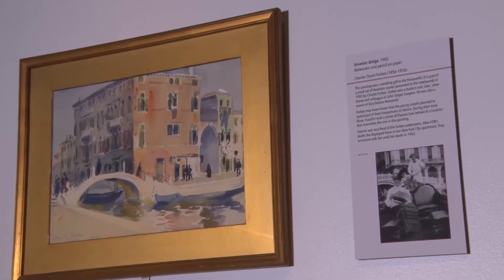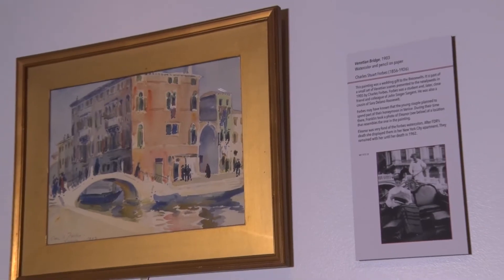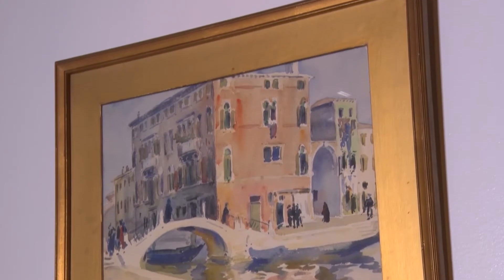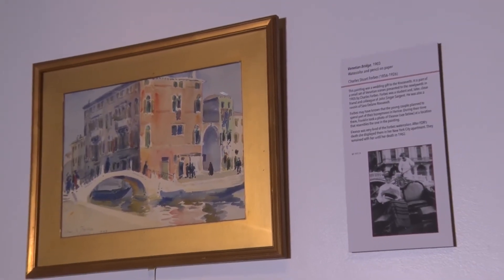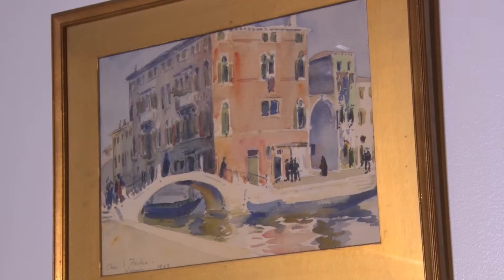This painting of a Venetian bridge by artist Charles Stuart Forbes offers us another kind of perspective on Franklin and Eleanor Roosevelt. In addition to being an artist, Forbes was a member of the extended Roosevelt family. He presented this painting to Franklin and Eleanor as a wedding gift in 1905, perhaps knowing that the young couple planned to spend part of their extended honeymoon in Venice. We present the painting along with a photograph of Eleanor Roosevelt in a gondola during their honeymoon in 1905. This photograph was taken by FDR, and the scene is somewhat reminiscent of the scene you see in the painting.